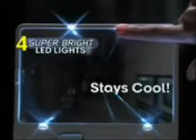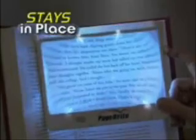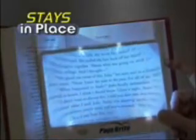The four super-bright LED lights stay cool and last up to 5,000 hours. It's always there to help you see instructions, menus, and more. Plus, it always stays in place, shedding light only where you need it — so it's perfect for reading next to sleeping spouses or studying near roommates.